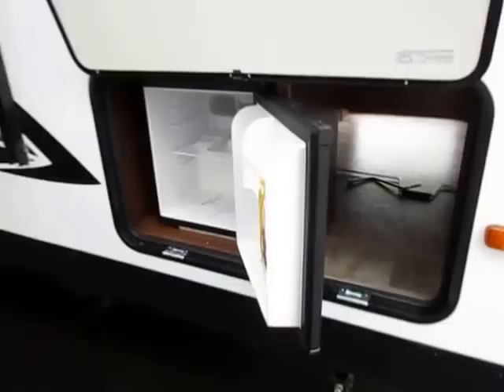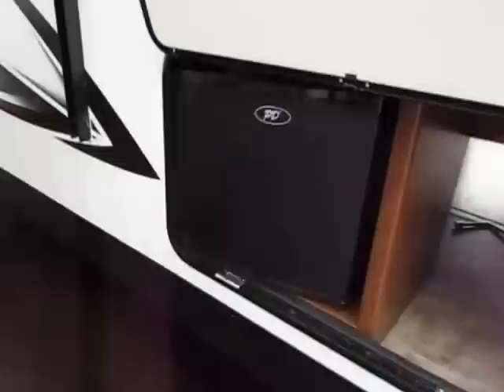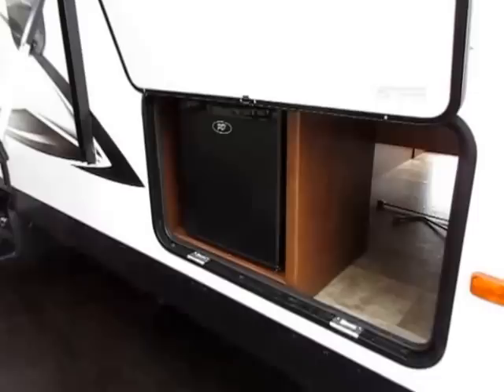Keep in mind, stuff like this outdoor refrigerator here is an optional piece of equipment. Not every single 28DSBH we have is going to look exactly like the one in this video. What is cool is that every 28DSBH Whitehawk — every Whitehawk period — is already ready for an outdoor refrigerator, whether you get one from the factory or not.